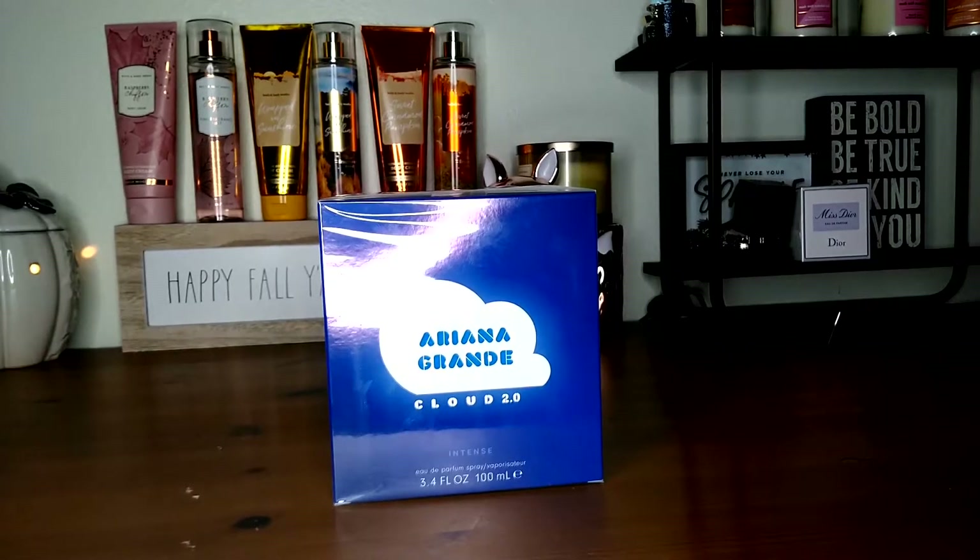Hi everyone and welcome back to Girly Opinions. I hope everyone's having a wonderful day. Today I want to share with you guys this new Ariana Grande Cloud 2.0 fragrance that just dropped. I just received it about 15 minutes ago at my doorstep and I could not wait to come up here and share this with you guys. I was like running up here ready to share this new fragrance by Ariana Grande with you guys.